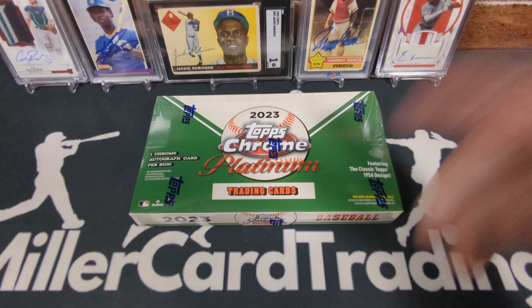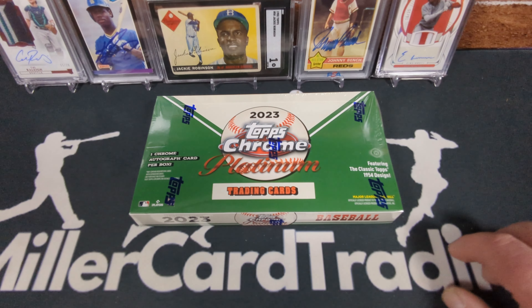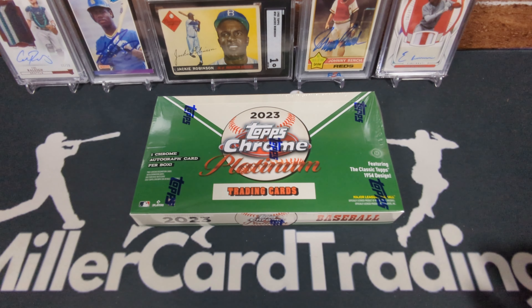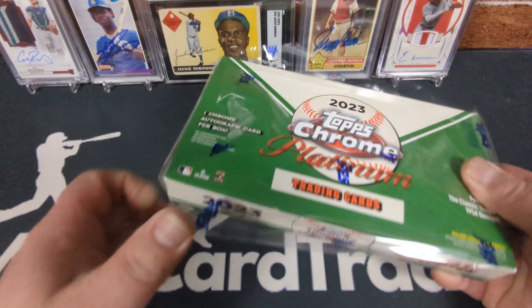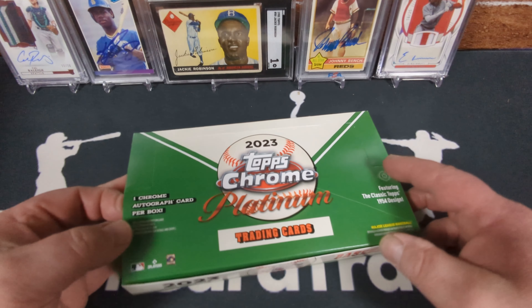Before I start, please leave a like on my video — it really helps me out, helps my channel grow, and helps YouTube decide whether to show it to new people. If you're feeling nice, go to my channel, watch some videos, and subscribe. Without any further ado, let's check out a hobby box of 2023 Topps Chrome Platinum. Many people call it 'Anniversary Platinum,' but I don't see that anywhere on the box, so I'm just going to call it Topps Chrome Platinum.